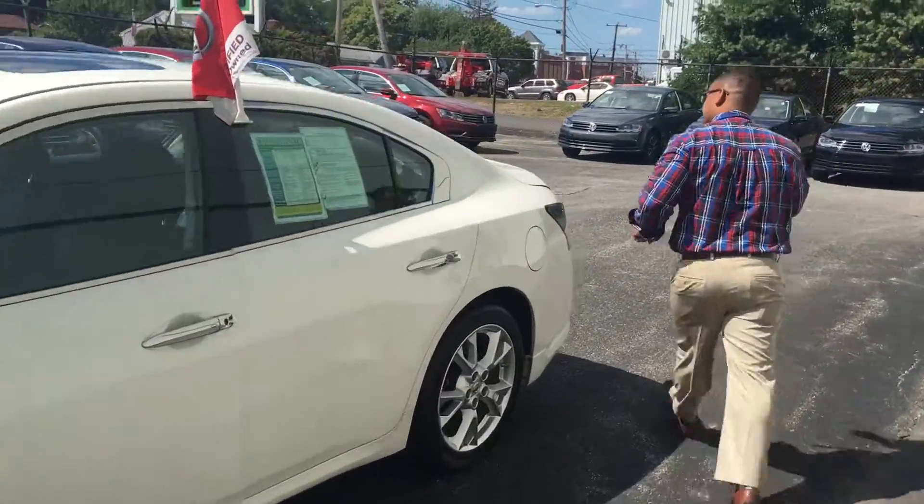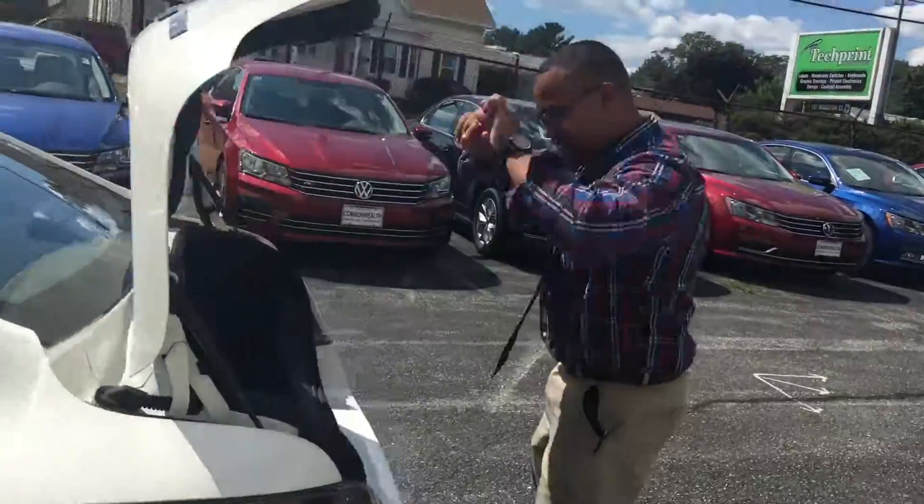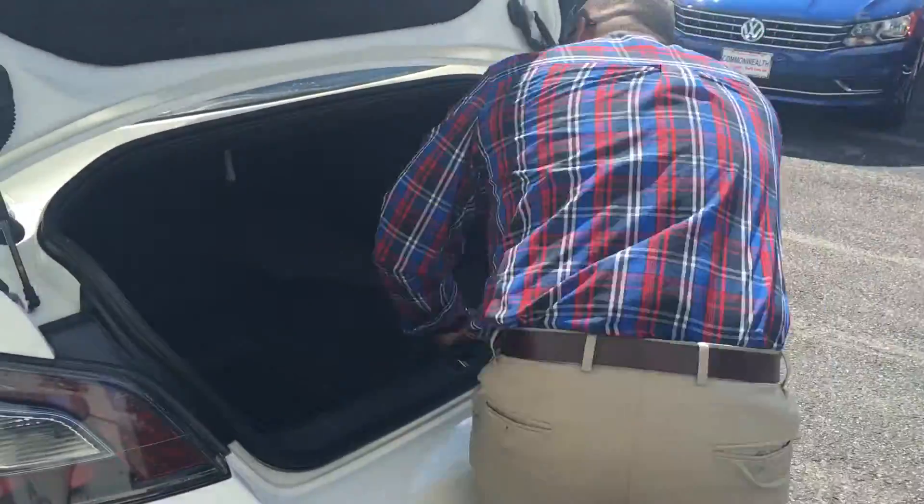Let me show you the tremendous amount of trunk space that we have going on here. Check this out, guys — a tremendous amount of trunk space. Don't believe me? Let me show you.